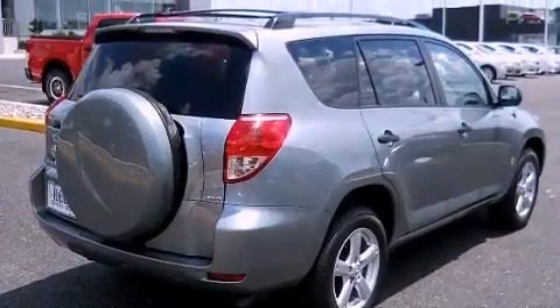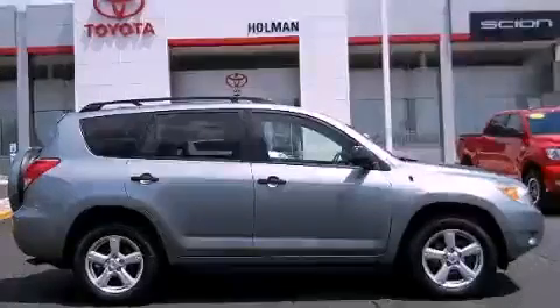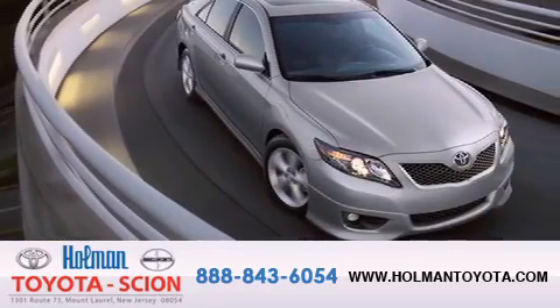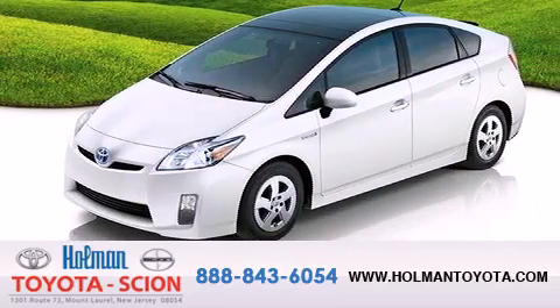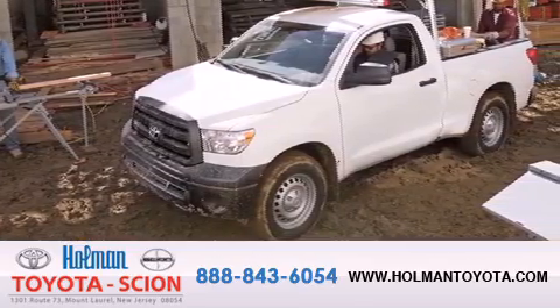We hope you found this video informative. Please contact us today. Holman Toyota Scion is pleased to offer the pre-owned 3-day guarantee. Backed by over 87 years of family-owned traditions, we are committed to making your buying and ownership experience all about you, our customer. Come in and find out for yourself today why RNA means a great deal.